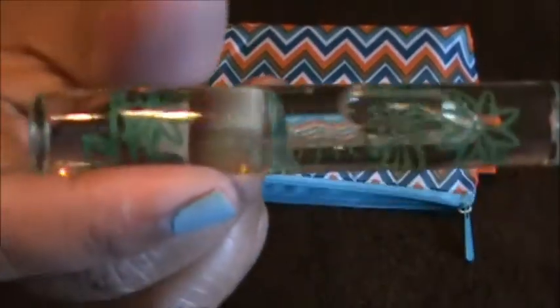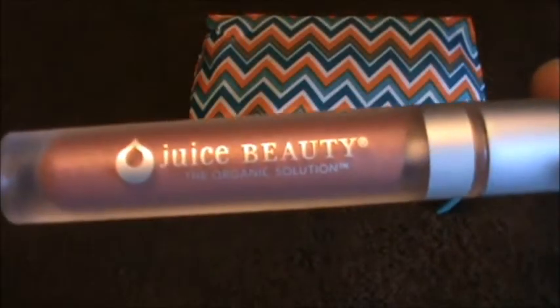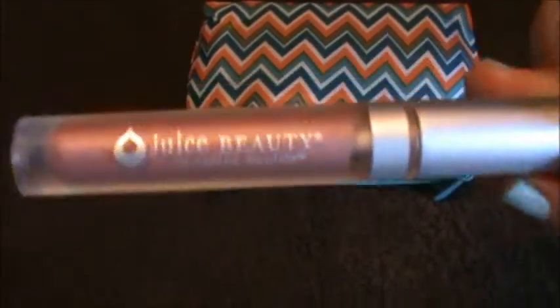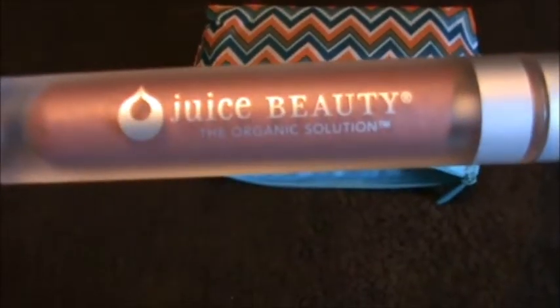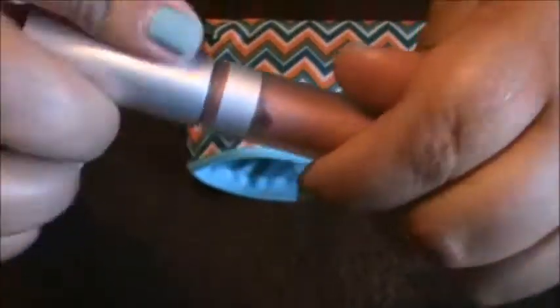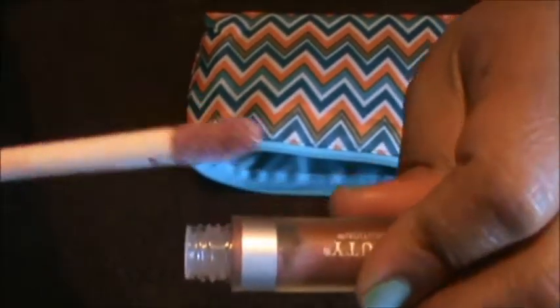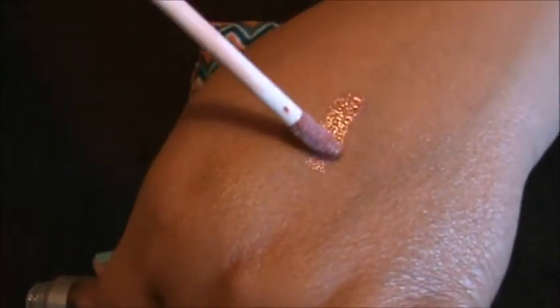The next thing also looks like a full-size product. It's from Juice Beauty and it looks like a lip gloss to me. That looks really nice.